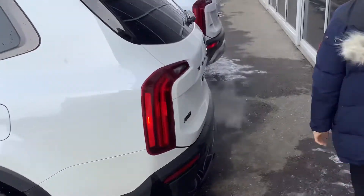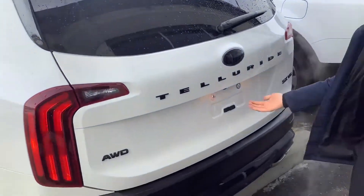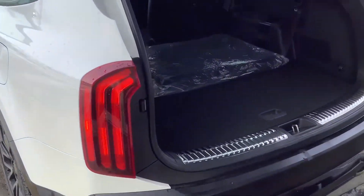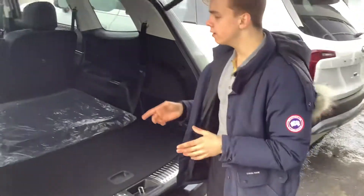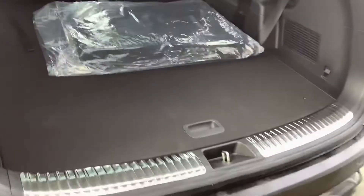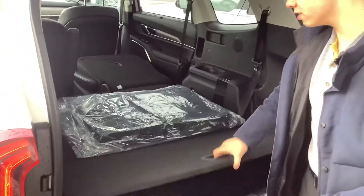At the back here, you'll notice your blacked-out Telluride badging once again and your LED taillights. Of course, a powered liftgate and plenty of room here in the back. You can see this would have your third-row seating, but they are folded down at the moment — just take a look at how much space this gives you. There are even buttons to help fold the seats down to make it a little bit easier to put stuff into the car. You could probably fit four or five bikes in here.